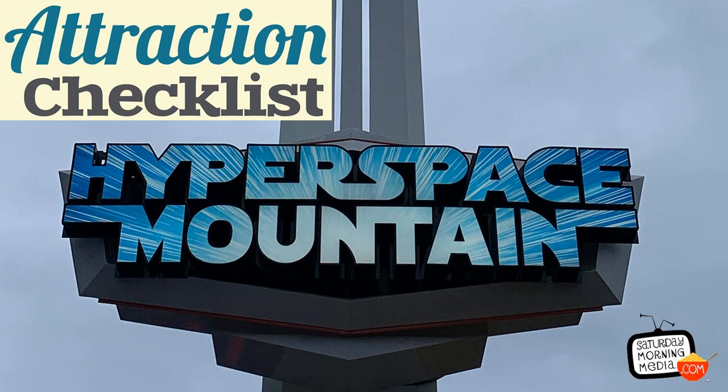And there you go — there is Hyperspace Mountain here at Disneyland. Do you agree or disagree with our thoughts on this attraction, or do you want to let me know what attraction we should go on next? Send me an email at hello@saturdaymorningmedia.com, or let me know via Twitter where my username is Toasterboy, or post on the Attraction Checklist Facebook page at facebook.com/attractionchecklist.